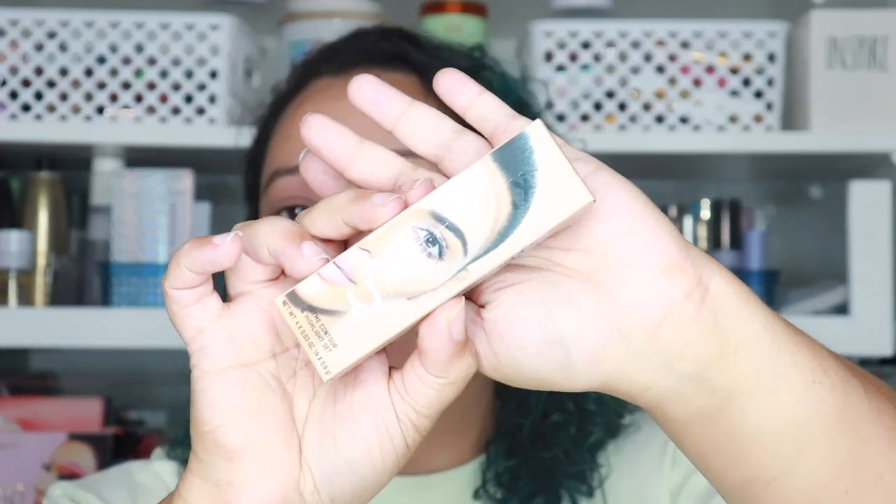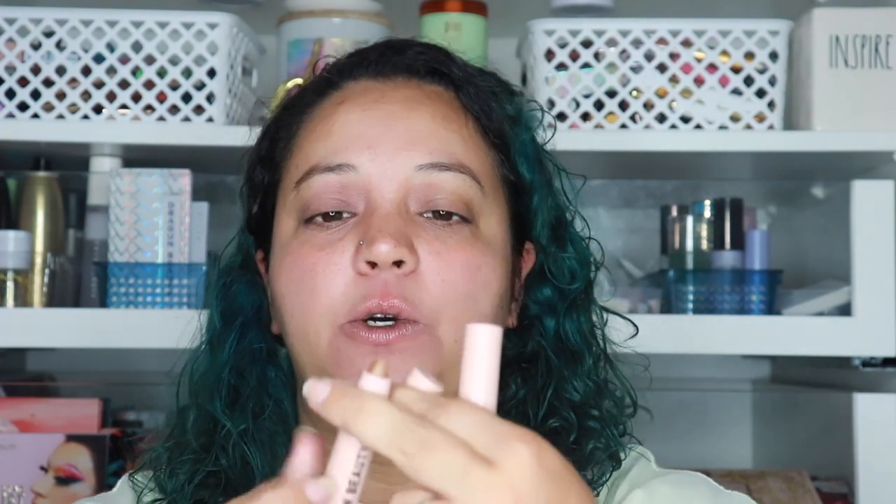I also got the cream contour and highlight sticks by KKW Beauty in the shade Medium. I never actually got these because I found they were really just terribly expensive for the amount of product you get. But I figured since all of her stuff is currently like half off at Ulta, I would buy it — it was $16 for this instead of $32. I also got another KKW Beauty product — this is a lip gloss in the shade Nude 4, which was $10 instead of $20. They don't have a lot of her products left because once it dropped to that price, they sold very fast.